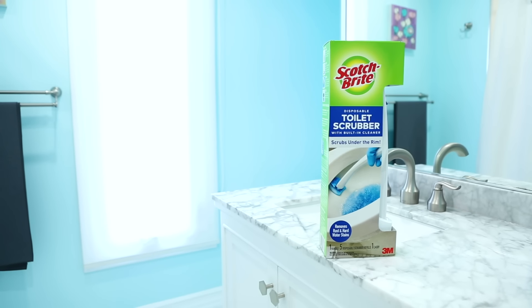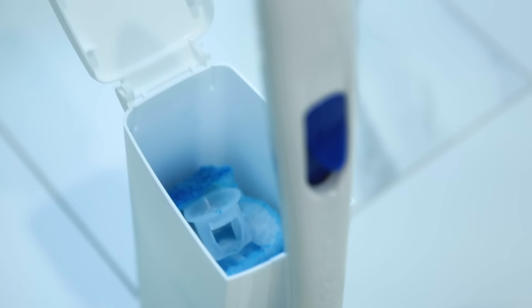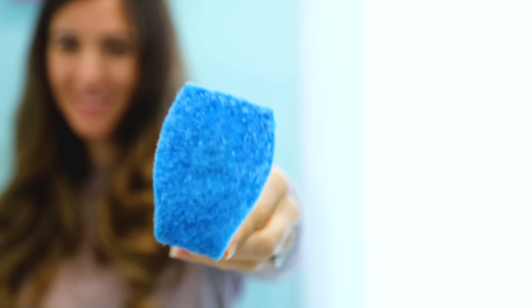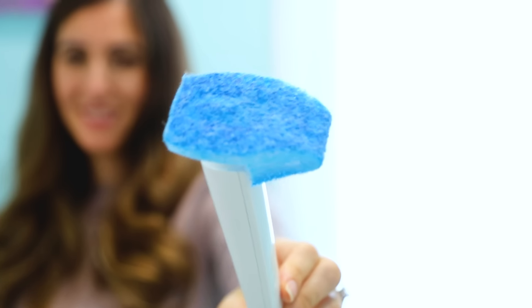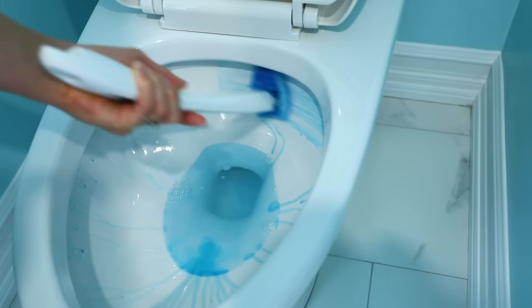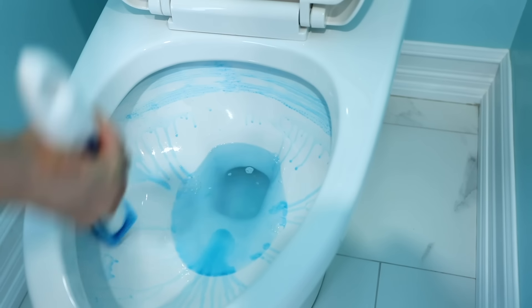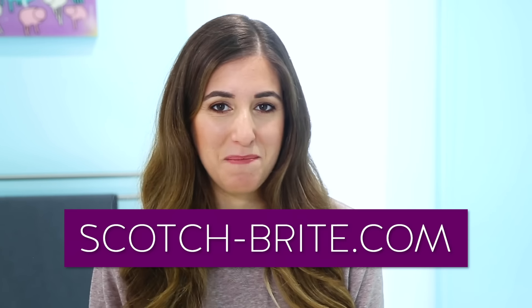This video was brought to you by the Scotch-Brite Disposable Toilet Scrubber. It's a quick and easy toilet cleaning system featuring a unique shape and flexing head to access stains hidden under the rim. Combined with a built-in bleach alternative cleaner with pumice, it delivers the deep scrubbing power that Scotch-Brite brand is known for. To learn more, visit Scotch-Brite.com.